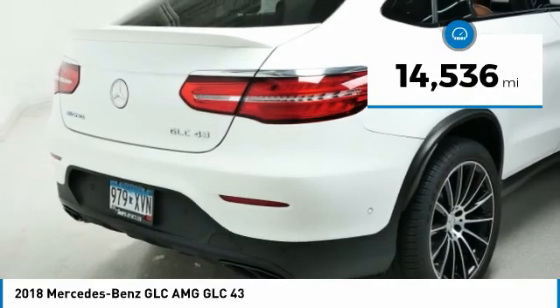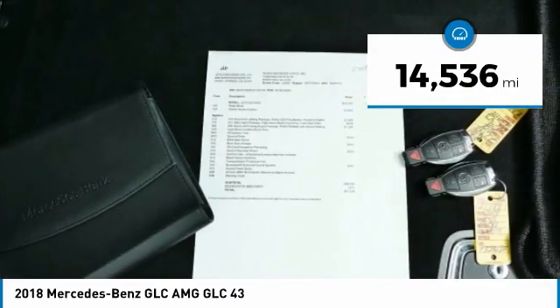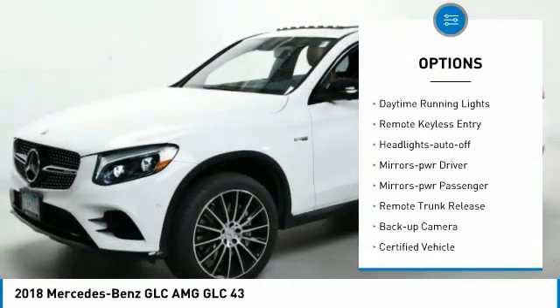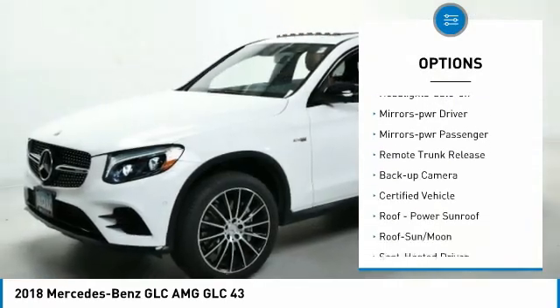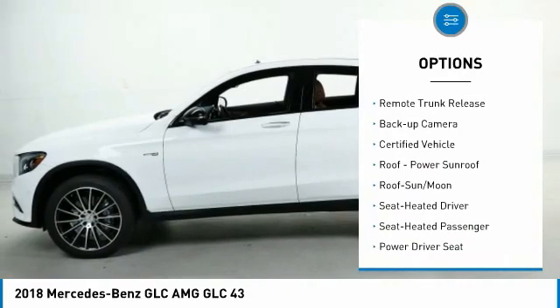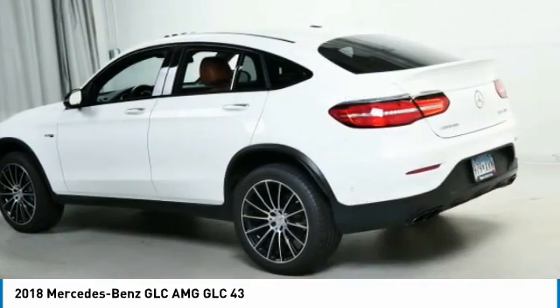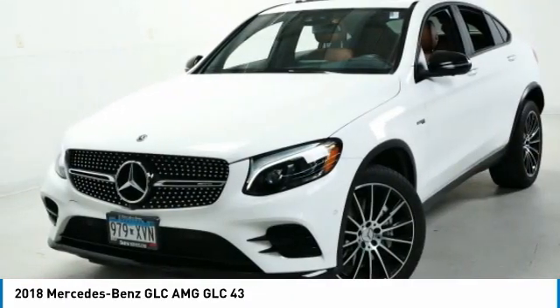This vehicle has less than 15,000 miles. Here are some of this vehicle's great options: all-wheel drive, aluminum wheels, traction control, daytime running lights, remote keyless entry, headlights auto off, mirror memory, mirrors power passenger, remote trunk release, backup camera.